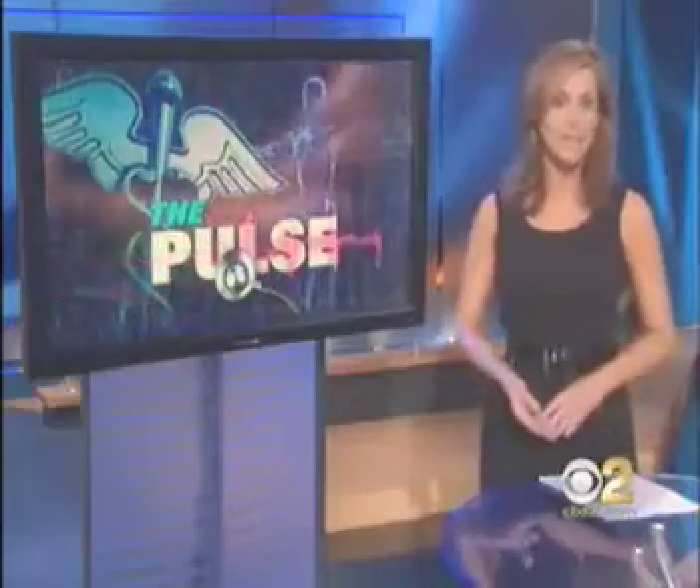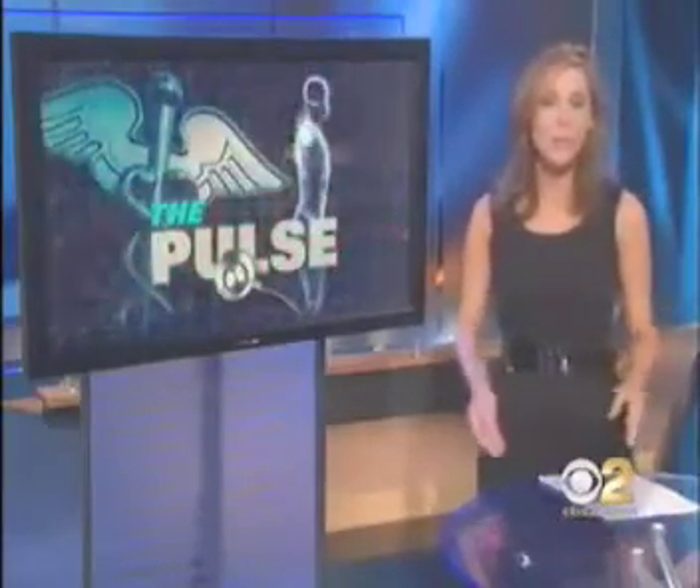Imagine you're told you have a brain aneurysm that could burst at any time and kill you. Now imagine the solution was glue. For the first time, a doctor at the Ronald Reagan UCLA Medical Center performed this cutting-edge procedure.